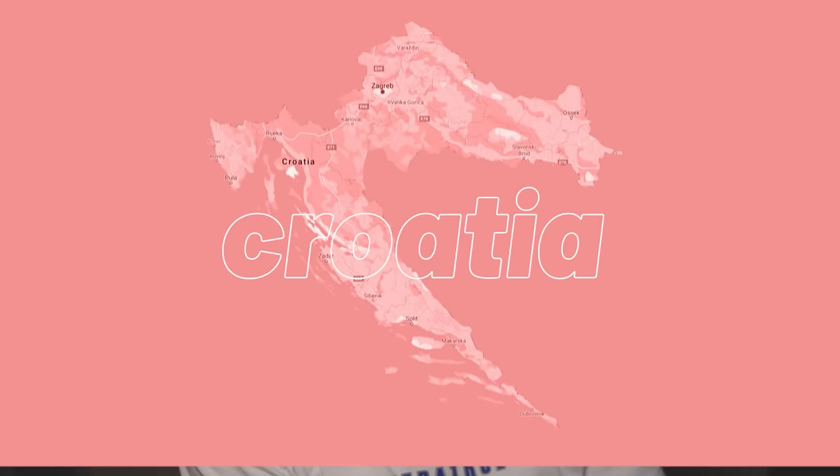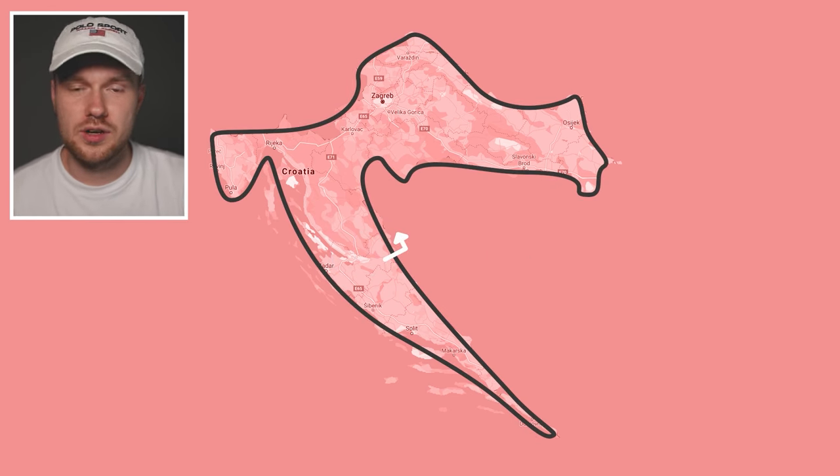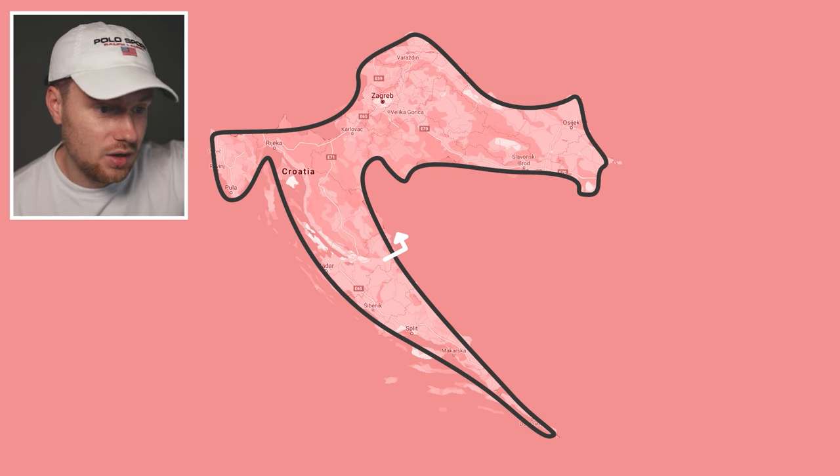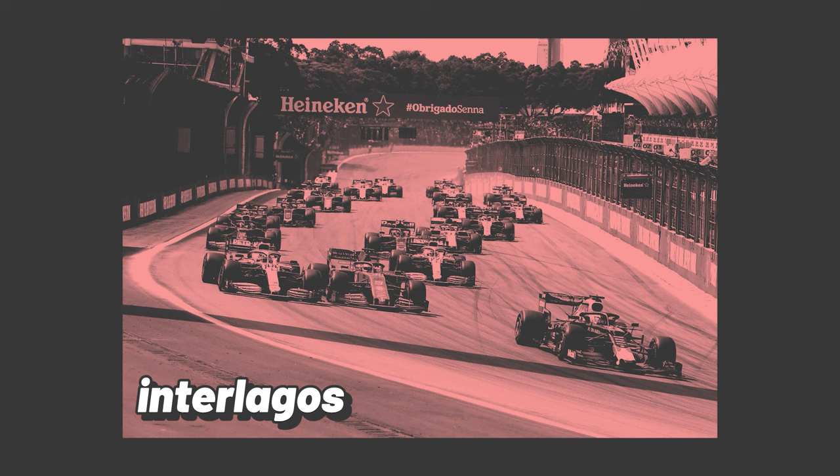Last but by no means least, a nation I had no idea looked this cool — and even better, it's a nation that England just recently got revenge over in the Euros. Yes, it is of course Croatia. Beautiful place, lovely part of the world. This, out of any nation, by far and away looks the most like a racing track. From the hairpin down in the south near Dubrovnik, to lots of low-to-medium-speed technical elements. If you give this Interlagos levels of undulation and elevation change, this would be a phenomenal racing track.